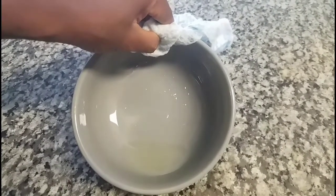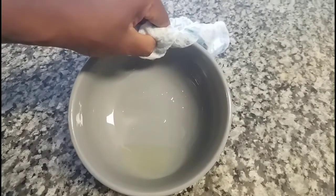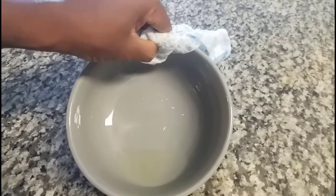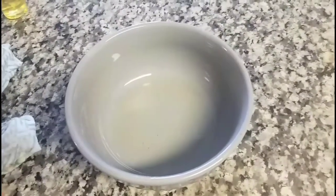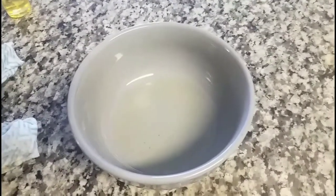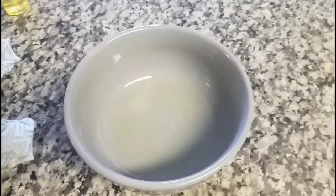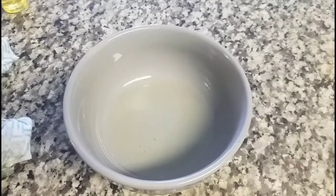Now everything is melted. The trick I'm gonna use is: I'm going to add a little bit of extra virgin olive oil to the Vaseline — this is what's gonna give it a faster result. I'm gonna add just a little bit of olive oil to the Vaseline mixture. Now I have the mixture of both Vaseline and extra virgin olive oil. I'm going to let it cool for a little bit because it's hot — you don't want to apply anything hot on your skin, it has to be warm.